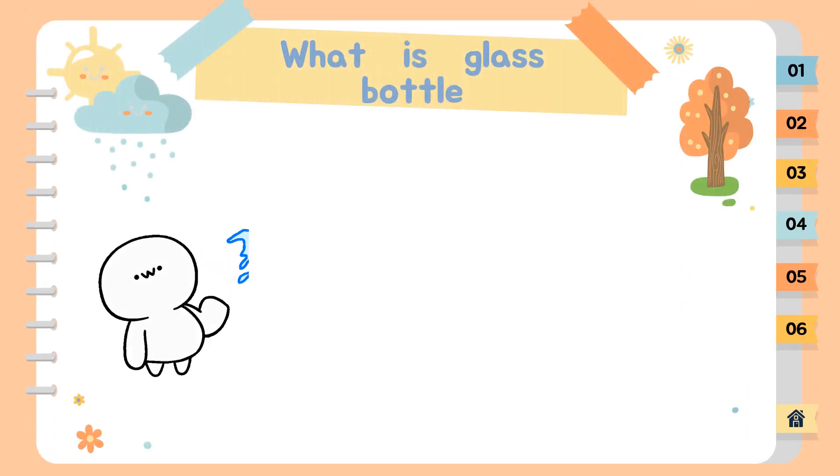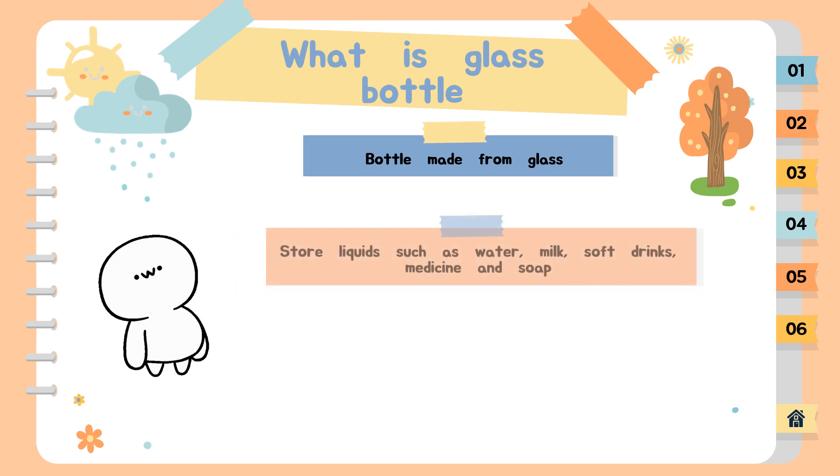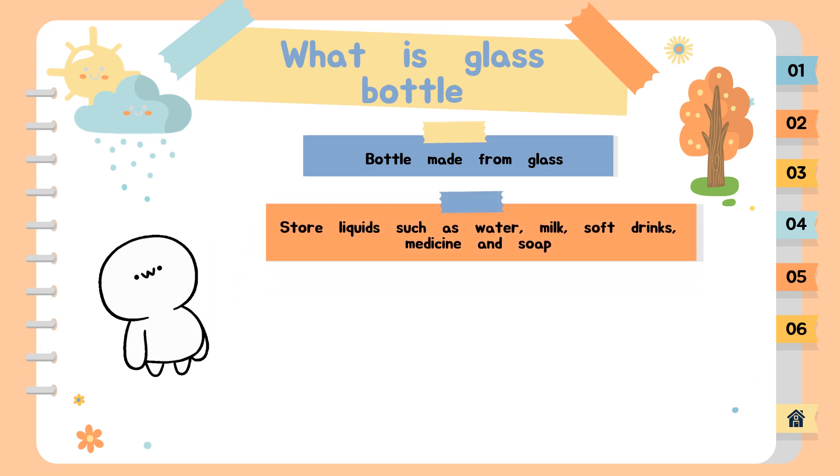Do you know what is a glass bottle? A glass bottle is a bottle made from glass. Bottles are used to store liquids such as water, milk, soft drinks, wine, medicine, soap, ink, and more.